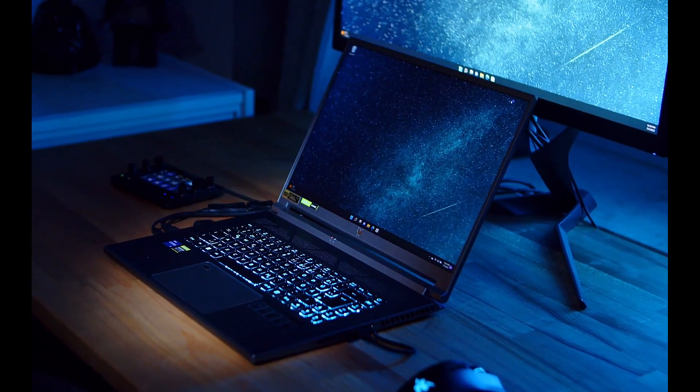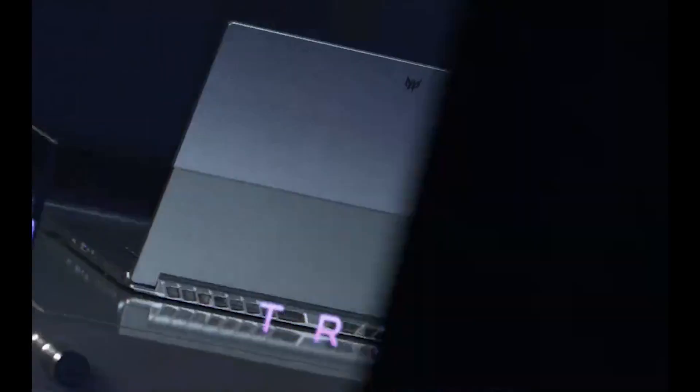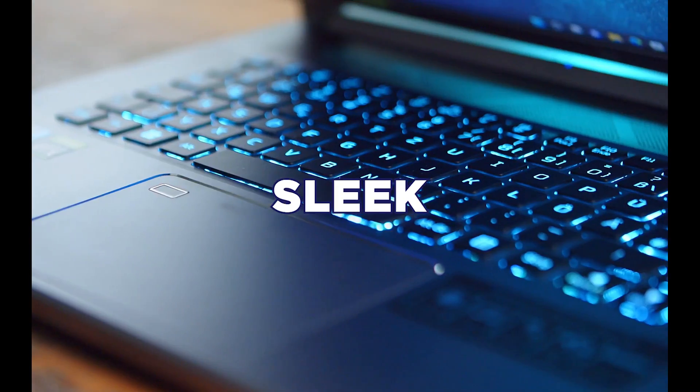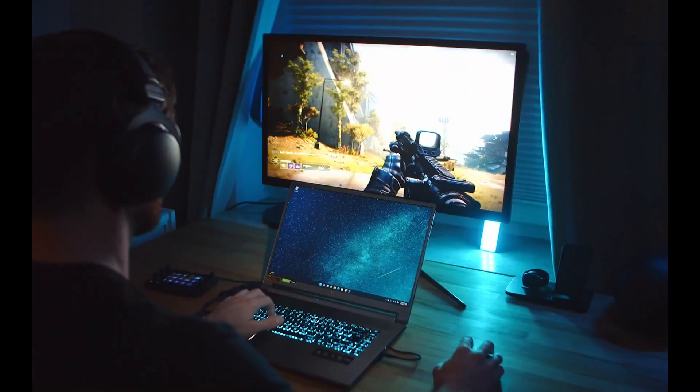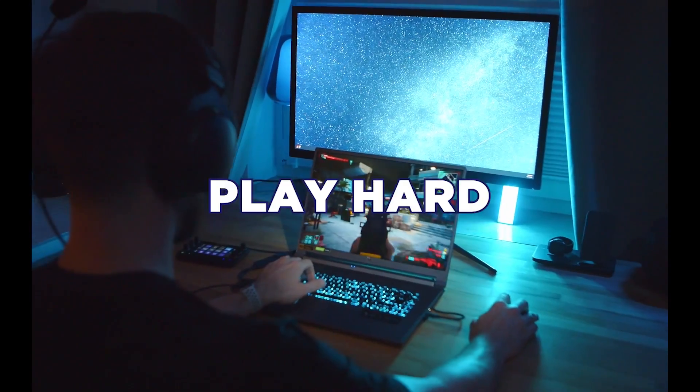The Predator Triton 500 SE is a laptop built for the next generation of gaming. It's sleek, subtle, and powerful, making it an excellent choice for gamers who want to work and play hard.